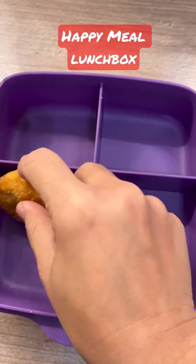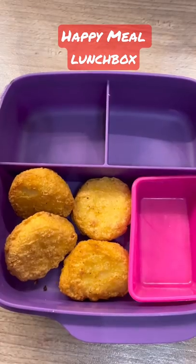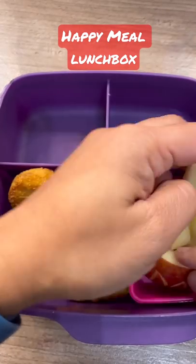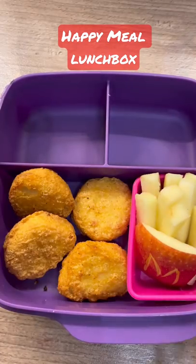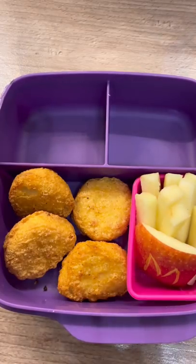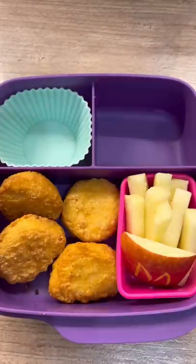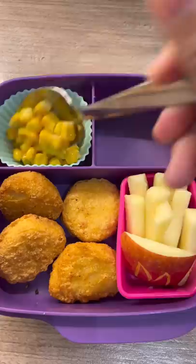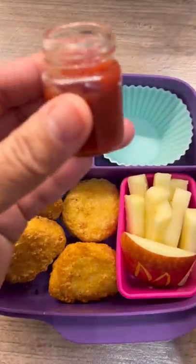Hey guys, good morning! Today's lunch box is another happy meal. We have chicken nuggets, and I made these cute little apple fries I saw online — really cute with just a little M, just like McDonald's. I also made some buttered corn to go with it, and look at this cute little jar of ketchup!